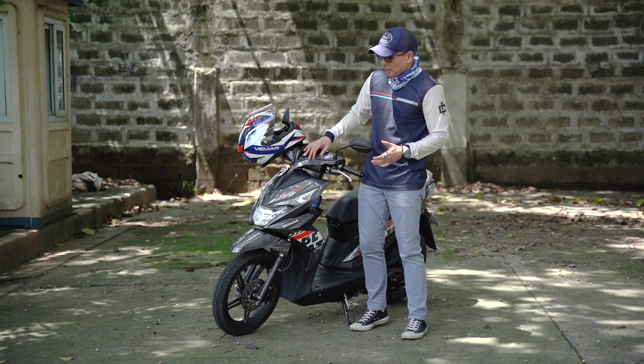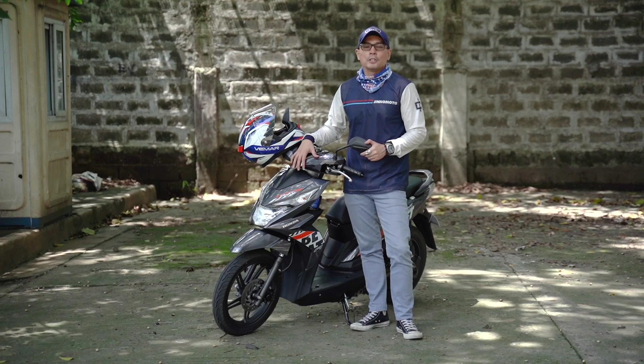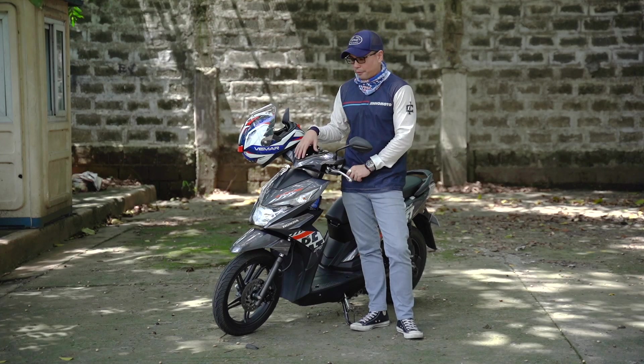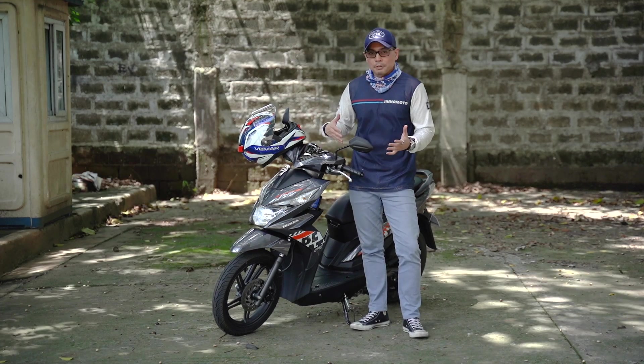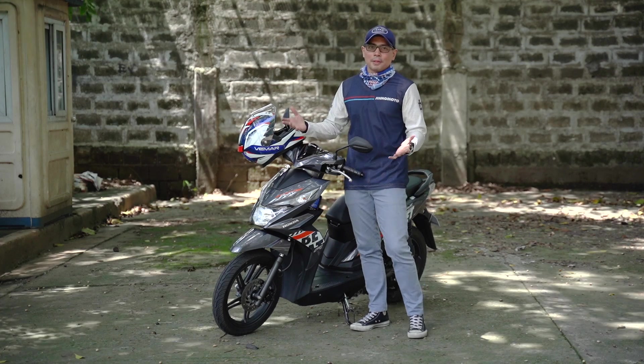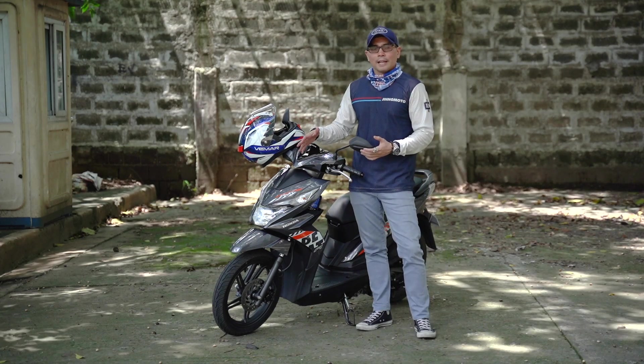Let's talk about the aesthetics. If you think you've seen this before, guess what? You have, and you will continue to do so, as there are tons of these running around in the metro and other parts of the Philippines. If you think it looks like a run-of-the-mill scooter, it is — and there's nothing wrong with that. It's decent, it doesn't look offensive, and it gets the job done.